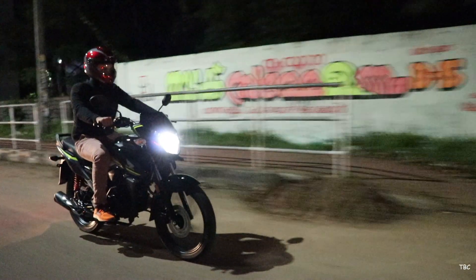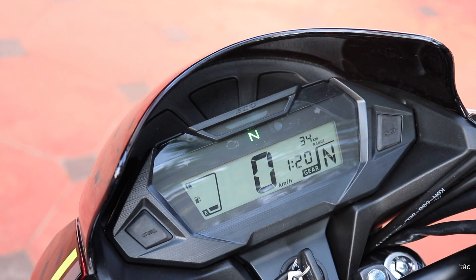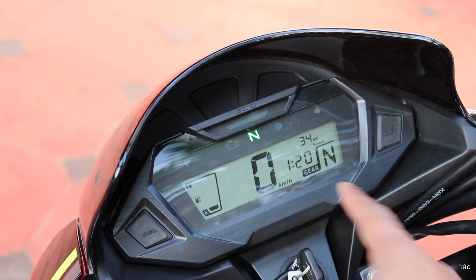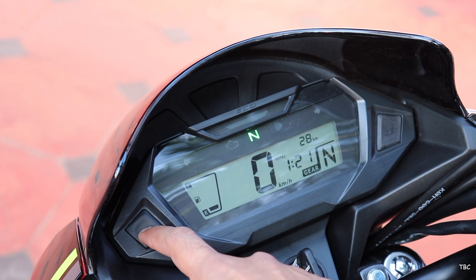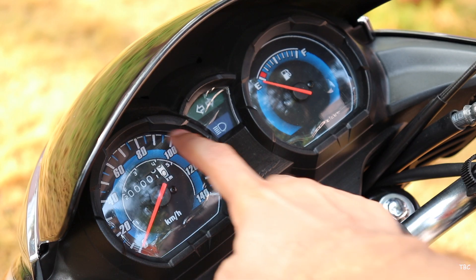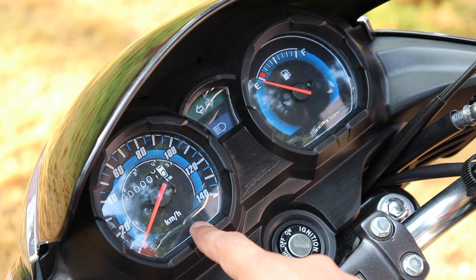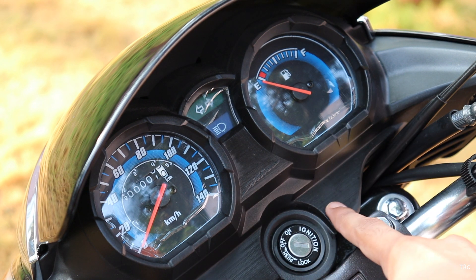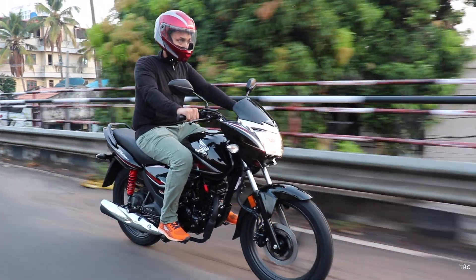The SP125's upper hand continues with the instrument console. It gets a fully digital meter displaying plenty of useful information: speed, fuel level, time, gear position indicator, real-time fuel efficiency, average fuel efficiency, distance to empty, eco indication, and more. The panel's readability is excellent. With the Shine BS6, the meter console is fully analog showing only basic info — likely to keep that classic touch intact and also to keep the cost down.